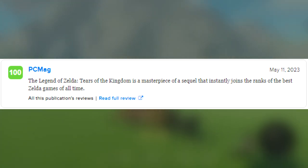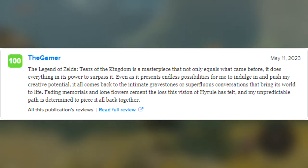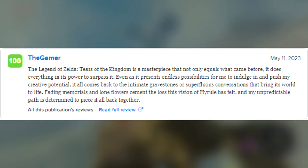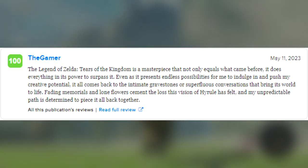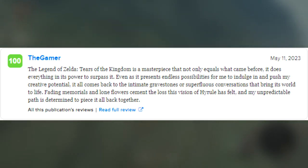Next one comes from PC Magazine reading: "The Legend of Zelda: Tears of the Kingdom is a masterpiece of a sequel that instantly joins the ranks of the best Zelda games of all time." Then another one from The Gamer reading: "The Legend of Zelda: Tears of the Kingdom is a masterpiece that not only equals what came before, it does everything in its power to surpass it. Even as it presents endless possibilities for me to indulge in and push my creative potential, it all comes back to the intimate gravestones or superfluous conversations that bring its world to life."